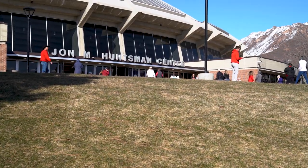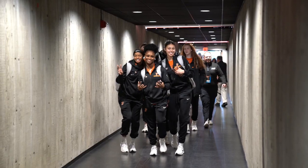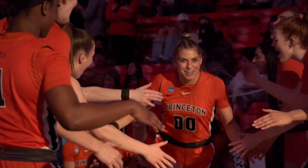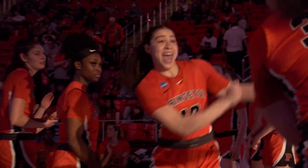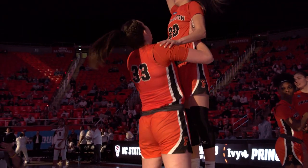From the John M. Huntsman Center on the campus of the University of Utah, welcome to the first round of the NCAA Women's Basketball Championship as the 10-seeded Ivy League champion Princeton Tigers take on the 7-seeded North Carolina State Wolfpack out of the ACC.